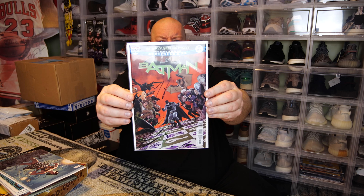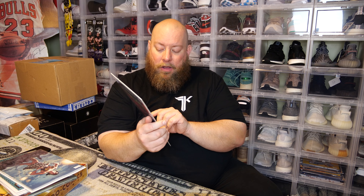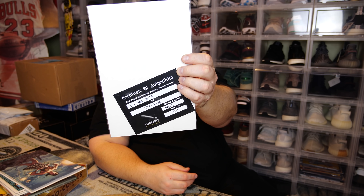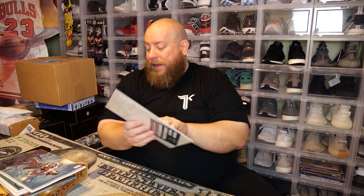The back has a certificate of authenticity, so I already know this last comic is going to be autographed. Here we go — last one in three, two, one... We have The War of Jokes and Riddles — Batman number 29 — signed by Tom King on August 31st, 2019. It's a Torpedo Comics exclusive with a certificate of authenticity on the back, signed by Tom King.